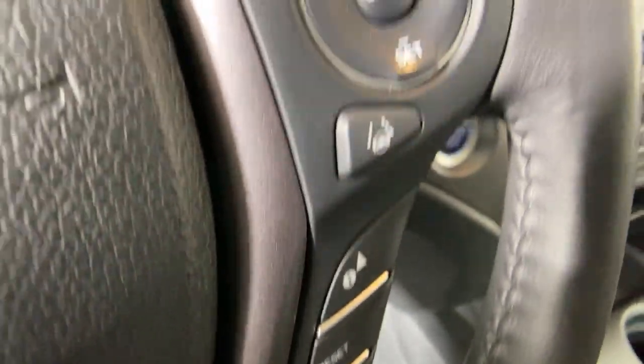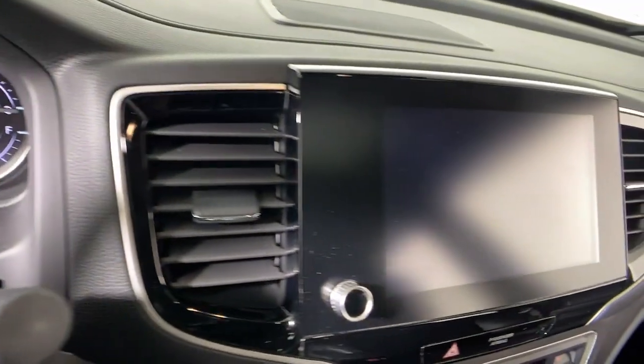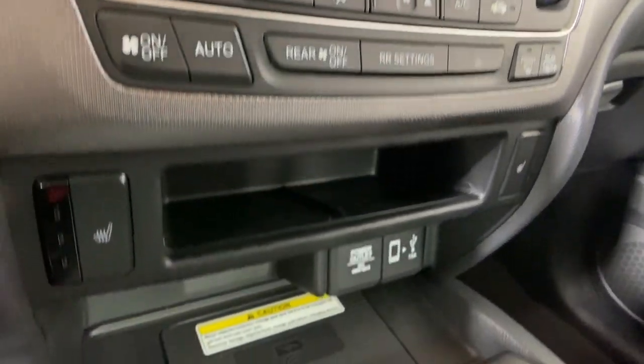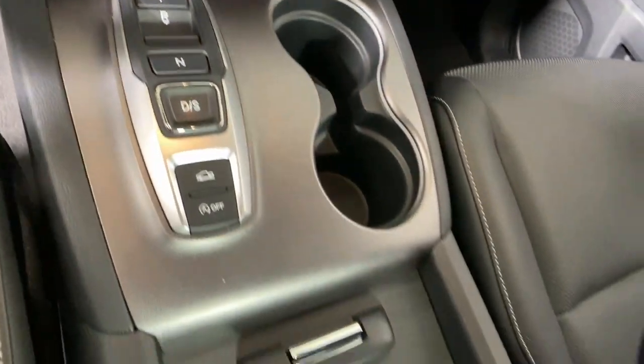The following are some of this vehicle's highlighted options: heated steering wheel, Apple CarPlay and/or Android Auto, navigation system, keyless entry, moonroof, power passenger seat, heated mirrors, fog lamps, satellite radio, and aluminum wheels.